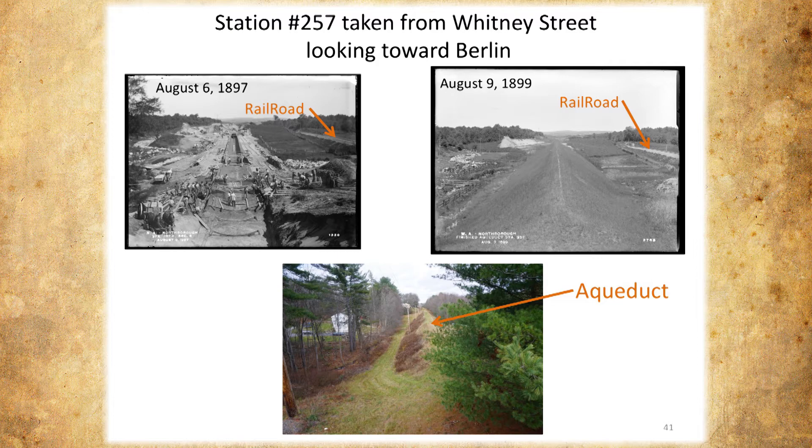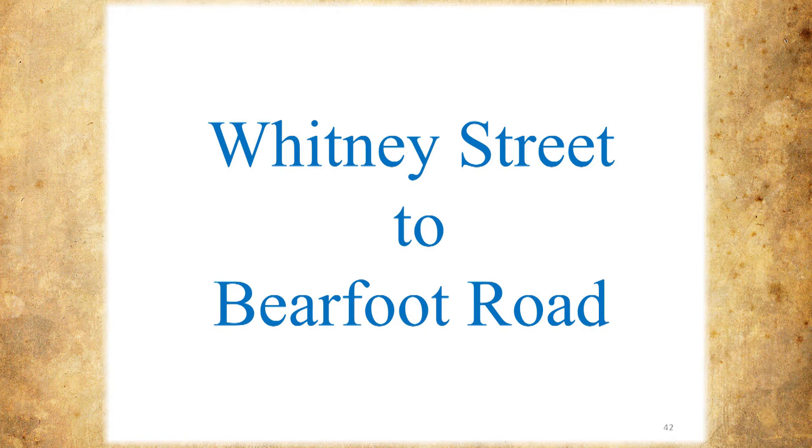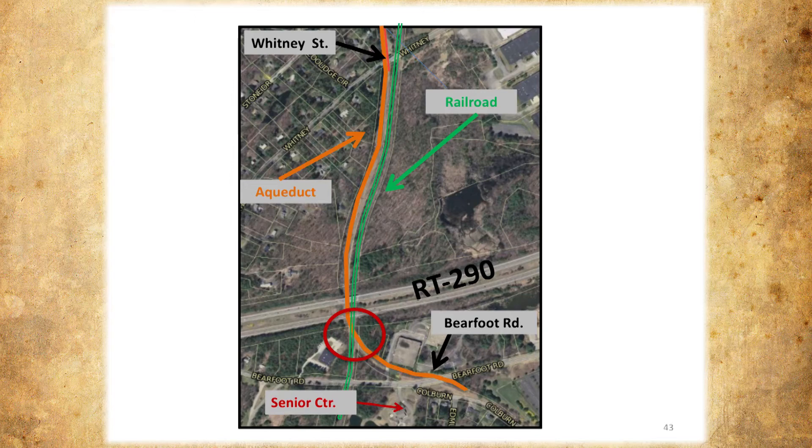Now we'll do Whitney Street to Barefoot Road. Whitney Street is right here, and then Barefoot Road is right here by the senior center. Route 90 clearly wasn't there when they built the thing, but we have the railroad again paralleling the aqueduct. At this point they actually crossed right between Route 290 and Barefoot Road.